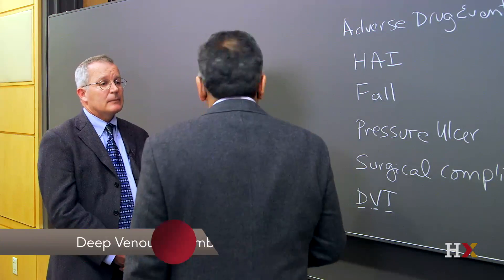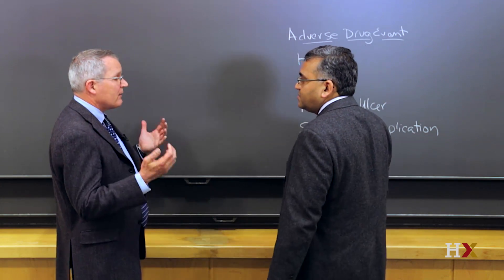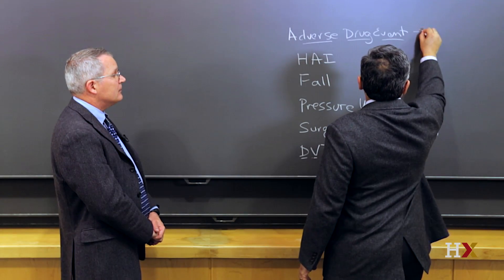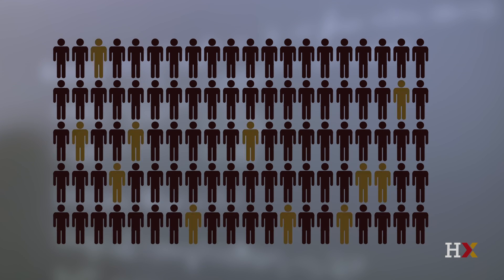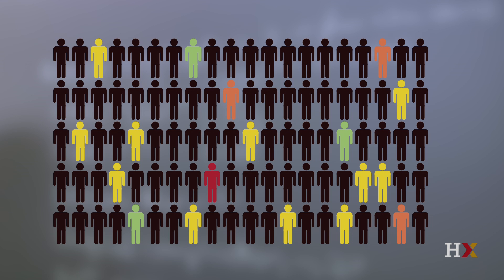Let's go through each of these more carefully. An adverse drug event is any injury that's caused by a medication, and they happen in between 7 and 15 per 100 admissions. Infections are about 3 per 100 admissions. Falls are about 1%. Pressure ulcers about 3%. Surgical complications about 2% — though you have to have surgery to have a complication. And deep venous thrombosis is about 1%.